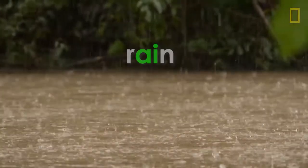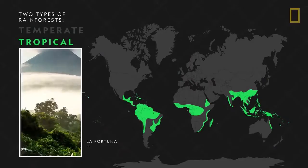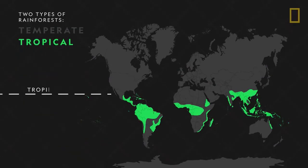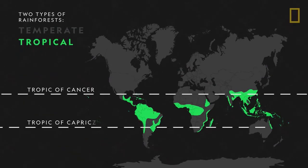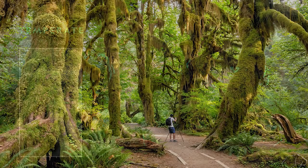A rainforest is a forest that gets lots of rain. So they're very wet and green, and many of them are tropical, which means they're near the equator, making them very warm. But there are also cooler rainforests called temperate rainforests, such as in the Olympic National Park in Washington.